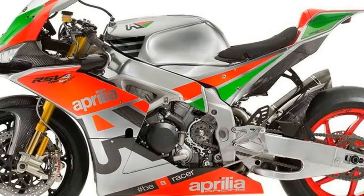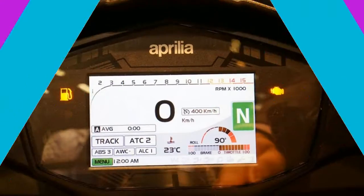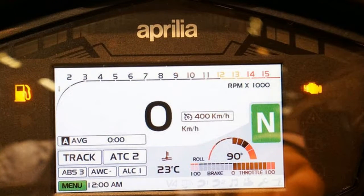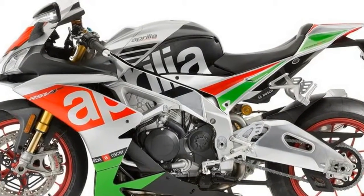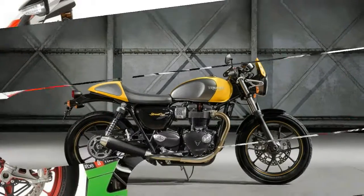The RSV4's quickshifter now has an auto-blip downshift function, plus both bikes will now come with cruise control. We laughed about cruise control on a sport bike when BMW came out with the system on its S1000RR in 2015, but 40 miles down the road and I swear you're going to fall in love with it.